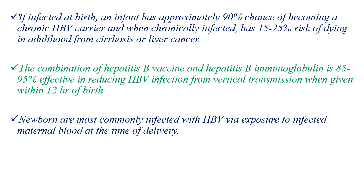If infected at birth, unlike adults, an infant has approximately 90% chance of becoming a chronic hepatitis B virus carrier. In adults, only 5-10% become hepatitis B virus carriers, but in infants, more than 90% become hepatitis B virus carriers if they are infected at birth.